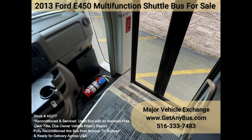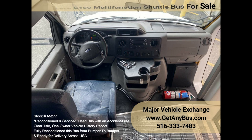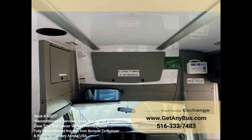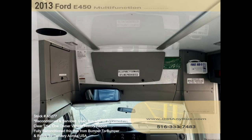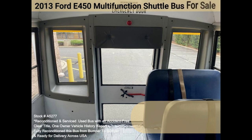The automatic transmission shifts smoothly and without hesitation. All other mechanical functions are in excellent working condition, and all fluids have been checked and changed as needed. Comfortable accommodations for all passengers including front and rear air conditioning. Just detailed for an excellent appearance for its age and mileage — overall the bus is in superior condition.